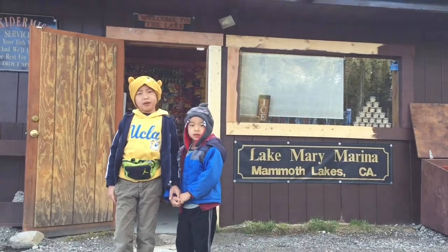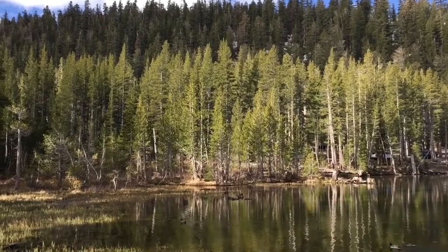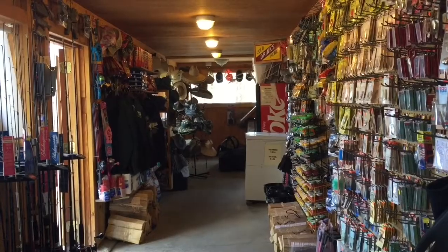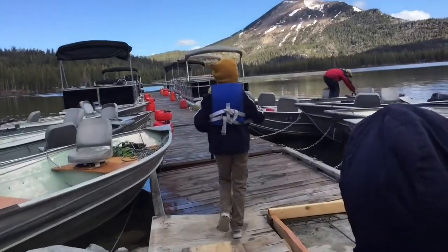Our first stop is Lake Mary Marina. Opened in 1989, this family-operated business offers watercraft rentals, as well as firewood, tackle, and food items. After putting on our life jackets, we're heading to the motorboat that we'll be renting.